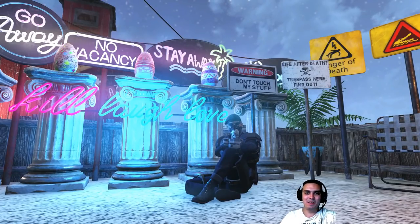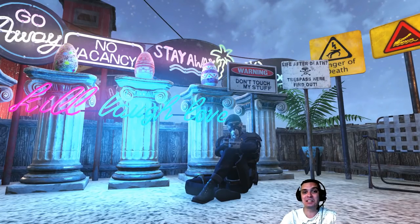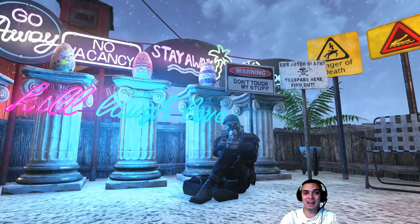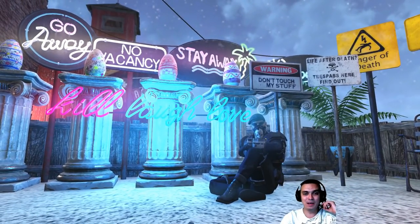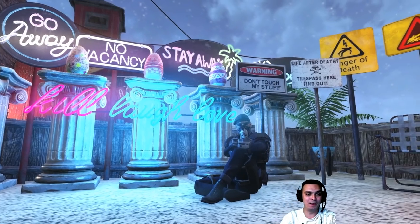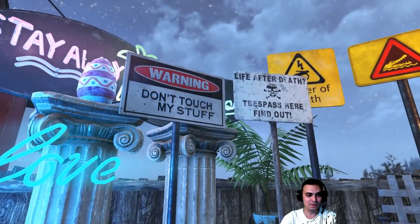Hey, what up Z Clan and everybody else, welcome to my Fallout 76 atom shop today. I did a lot of shopping, including outfits and all these beautiful signs over here. I do have a couple of notes in regards to these signs over here.